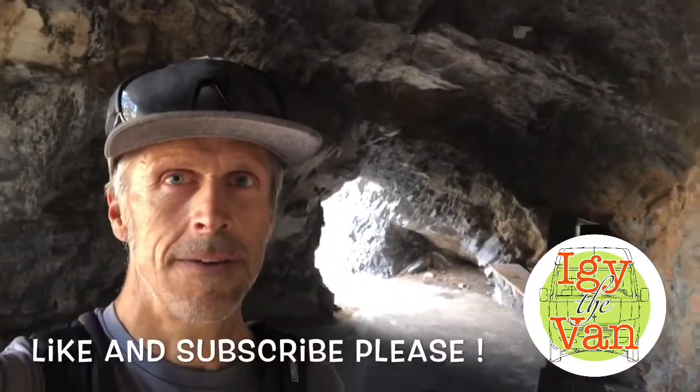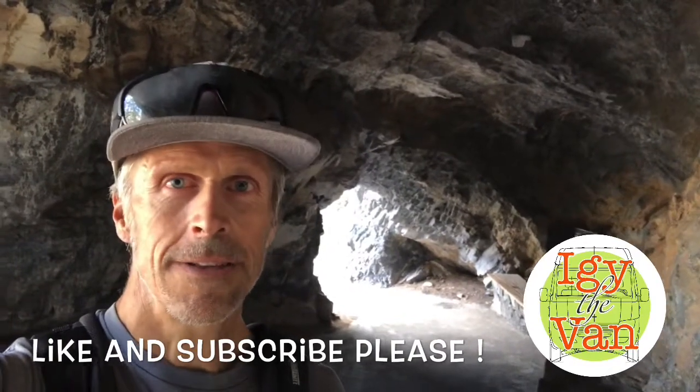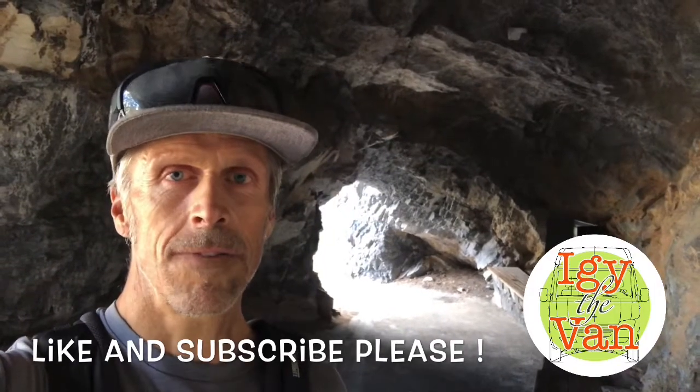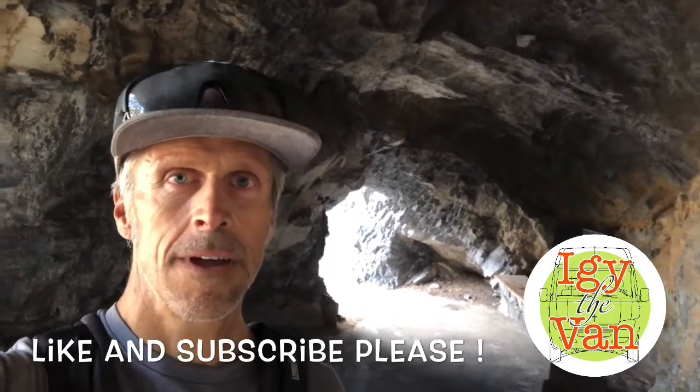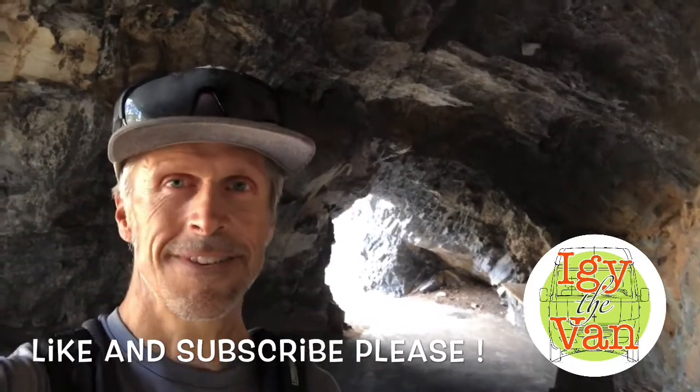I hope this informed you somewhat, even though Timpanogos Cave isn't open. Please hit that like button and subscribe to our channel — we've got a lot more adventures and a lot more hopefully informative van life things you can learn, that we've already been learning and will learn. Thanks again.